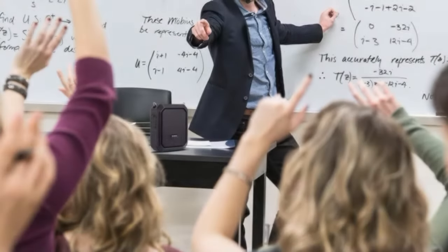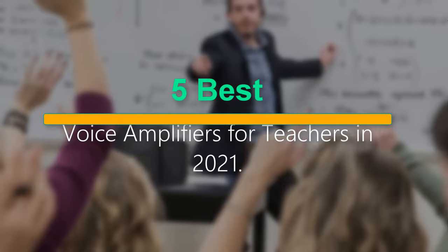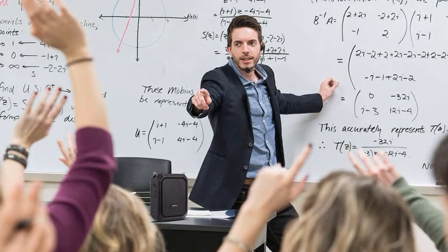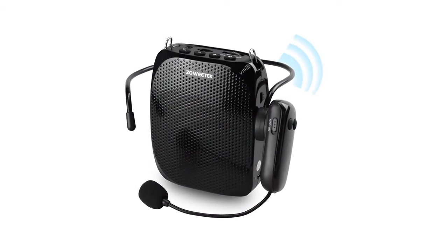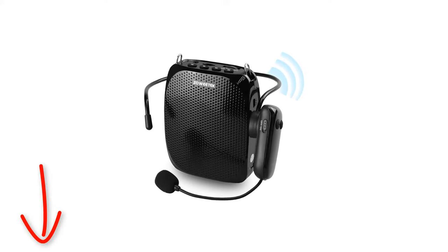Welcome to our new episode. In this episode we cover 5 best voice amplifiers for teachers in 2021. I made this list based on my personal opinion, and I try to list them based on their price, quality, durability, and more. If you want to see the price and find out more information about these products, you can check out the links down in the description. Let's start the video.